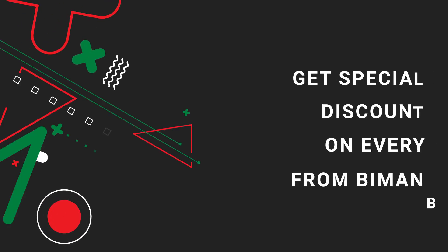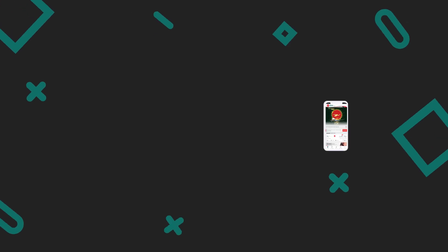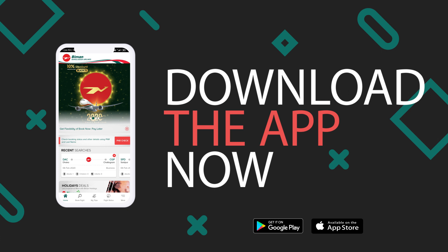Along with all these, lots of exciting features are coming soon. So now, download the app from Google Play Store or Apple App Store and fasten your seatbelts for an amazing experience ahead.